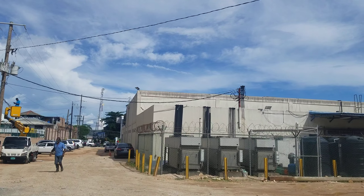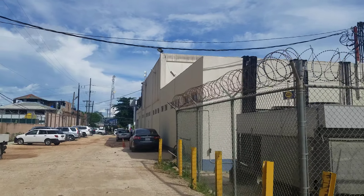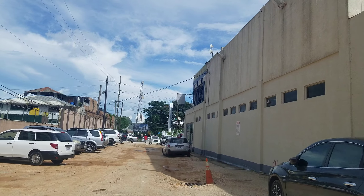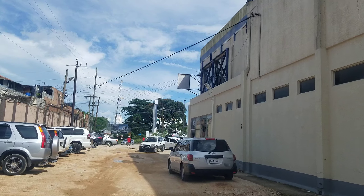This building on the right is where the supermarket currently is, but it's going to be demolished soon when the supermarket moves to the new location — the new part of the plaza.